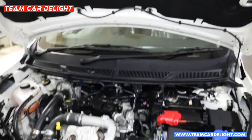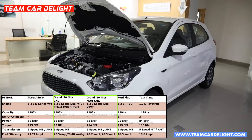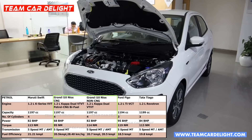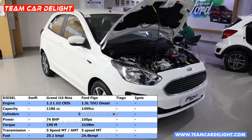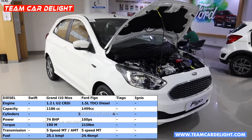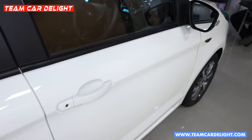Here you can see the engine option comparison. The first is a 1.2-litre 3-cylinder petrol engine producing 95 bhp and 119 Nm of torque, paired with a 5-speed manual gearbox, with a fuel efficiency of 18.5 kmpl. The second option is a 1.5-litre TDCi 4-cylinder diesel engine. Note that the Figo has no turbo engine option.